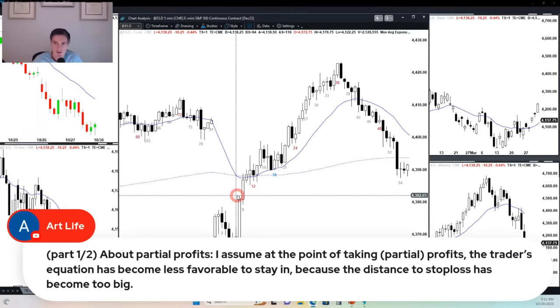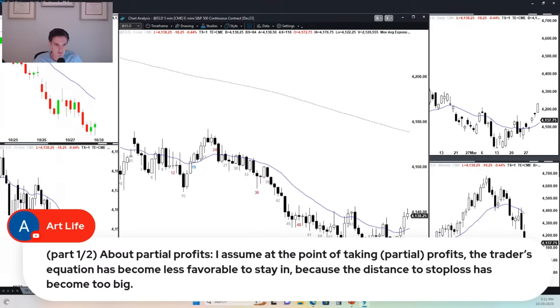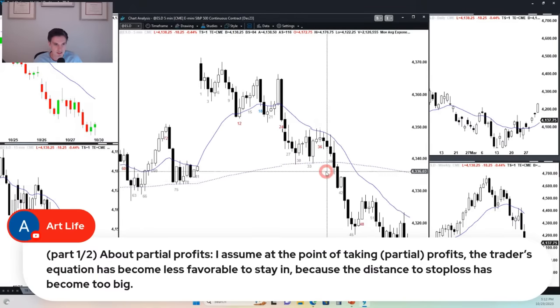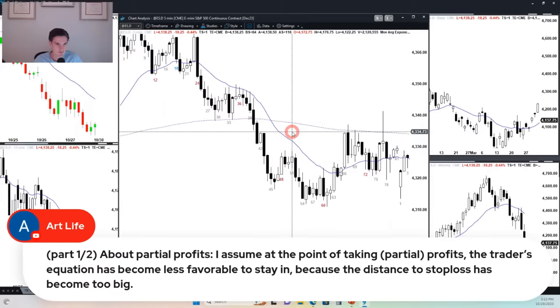Question about partial profits: I assume at the point of taking at least partial profits, the trader's equation has become less favorable to stay in because the distance to the stop has become too big. The reason traders take partial profits is in a trading range, gaps close. If you sold at bars 39 or 40, look what happened later in the day — eventually you'd have been stopped out at break even. So a lot of traders take their profits because they know the market does a lot of this. If you held for too long and the market went sideways and reversed, you'd be negative.